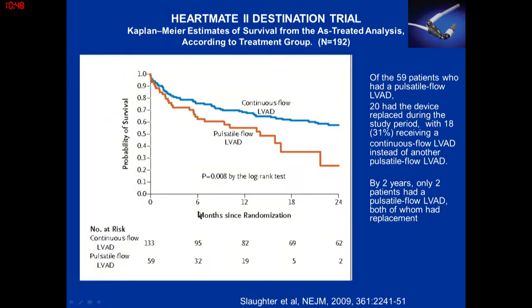The survival curves showed that continuous flow pumps were superior to pulsatile pumps, which is what led to sunsetting the production of the pulsatile pump.